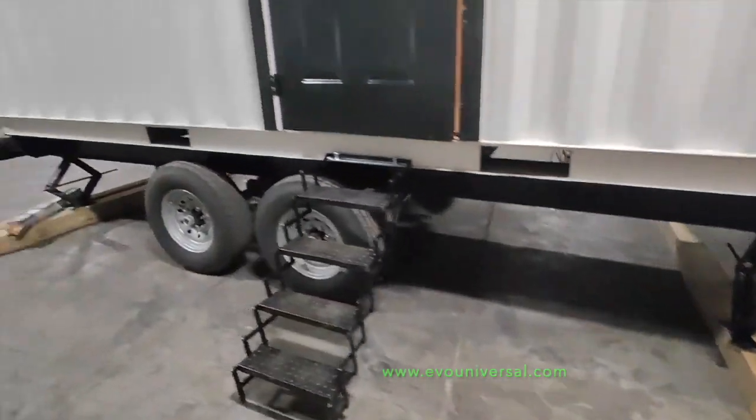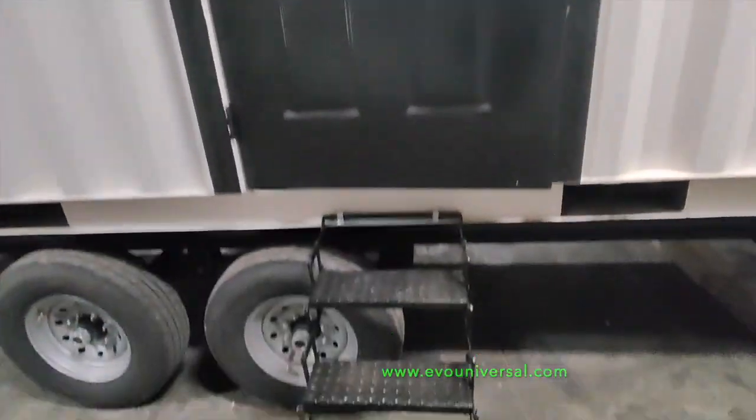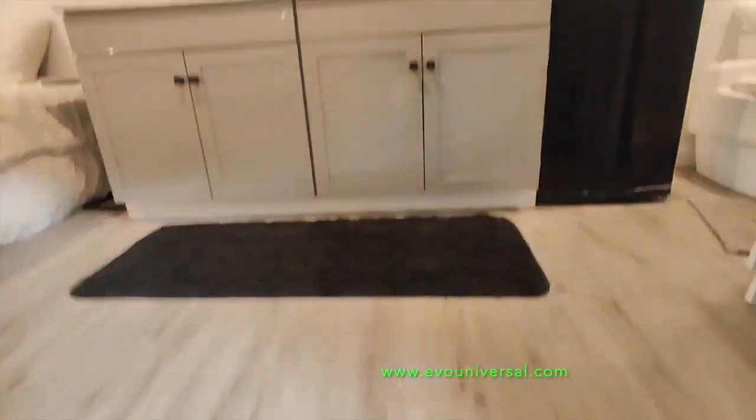This home is completely off-grid and totally electric with zero carbon emissions. Featuring a sleek and modern design, this container home is constructed from a repurposed shipping container and sits on a trailer frame for easy mobility. The interior is well-lit and spacious,